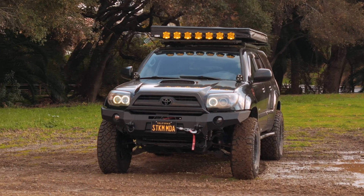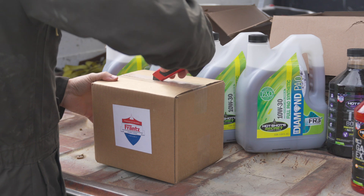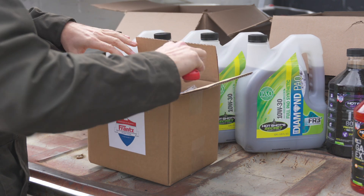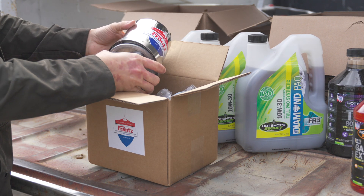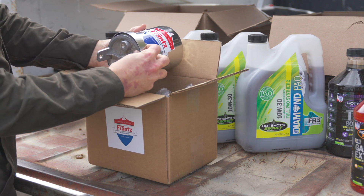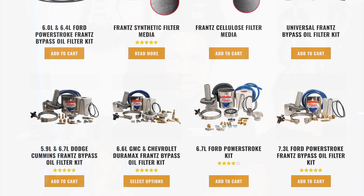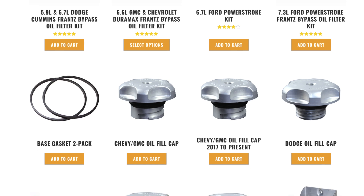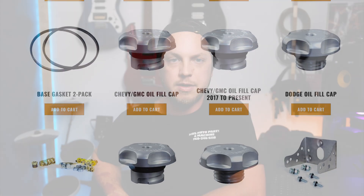Let me show you how I installed the Franz filter on my 4th Gen 4Runner. It's an 06 and I used the universal kit from Hot Shots Secret — universal meaning you can use it on basically any vehicle. As long as you follow the same concepts of my install, this instructional will help you work through the install on your own vehicle. Hot Shots Secret does sell some vehicle-specific kits, so if you have a popular or full-size rig, they probably have a plug-and-play kit for you.